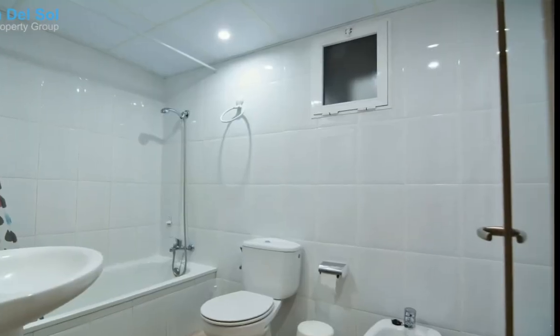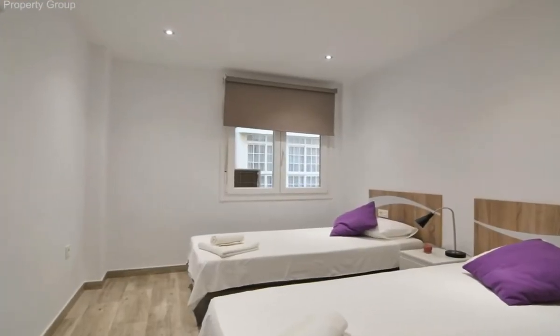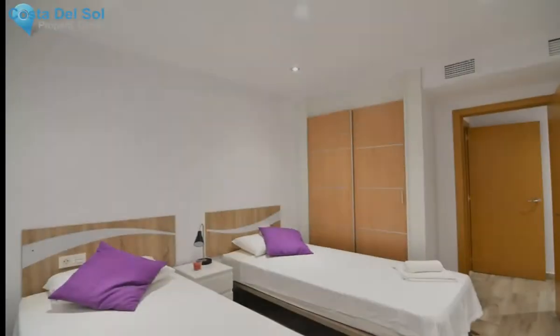If you are looking for a home ready to move into, this is your home. For more information and visits, do not hesitate to contact us to organize a visit without any commitment.